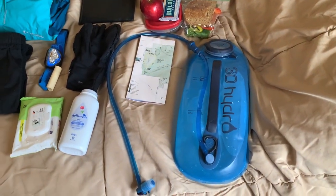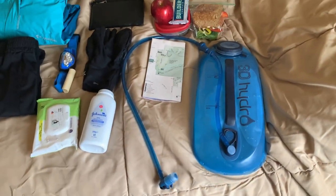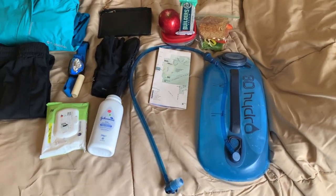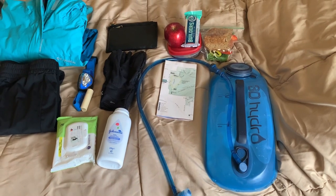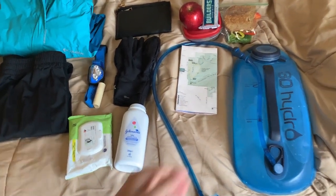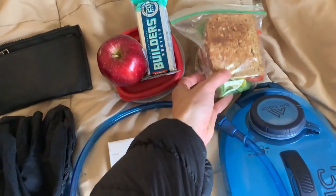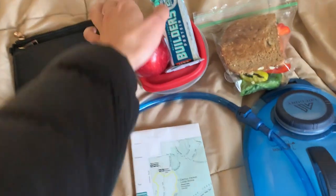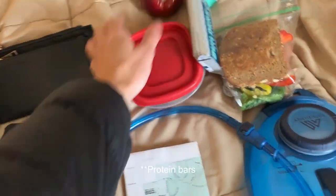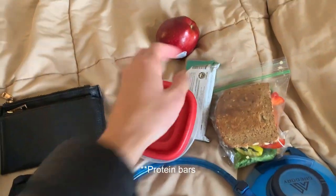I have my water reservoir — I'm going to bring three liters today. You're supposed to bring about half a liter for every mile you hike, so that would be about two liters for me, making three liters more than enough. I also have my trail map and my lunch: a veggie sandwich with hummus, some protein balls, fruit, and mixed nuts and dried bananas.